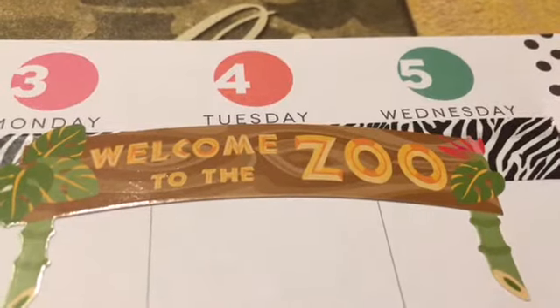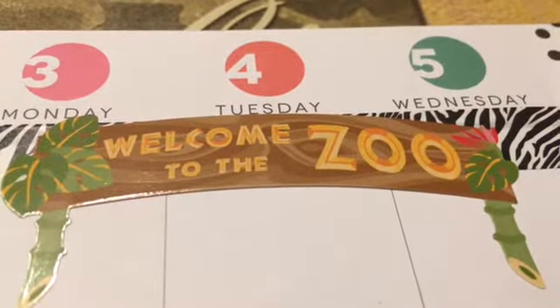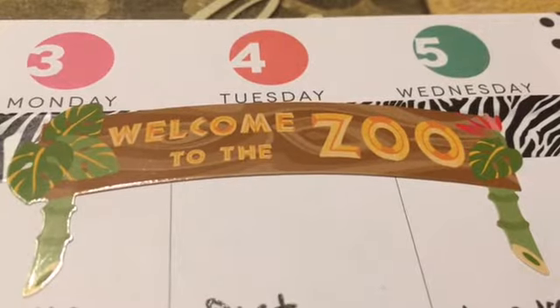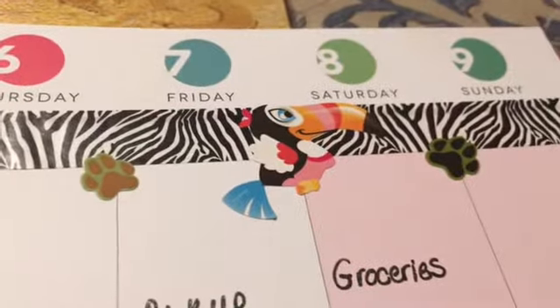Hi everyone, this is Tina H and I am part of the Plan With Me design group. I will list all the lovely planners down below so you can go check them out — I know that they would greatly appreciate it. I decorate a Happy Planner, and this is from April the third through April the ninth.